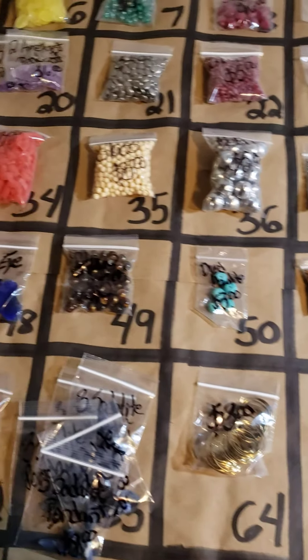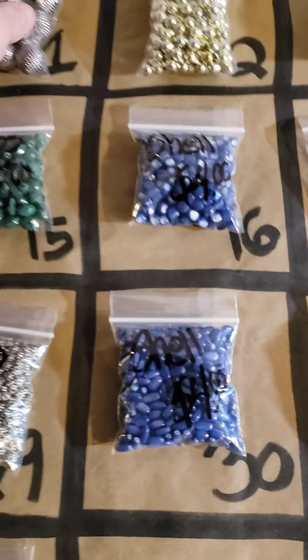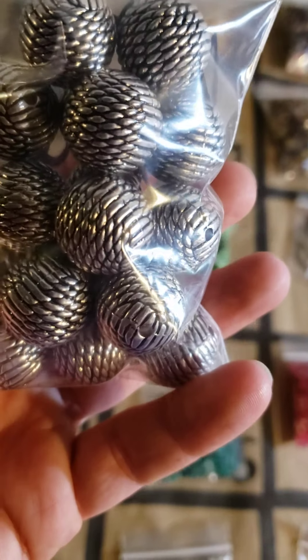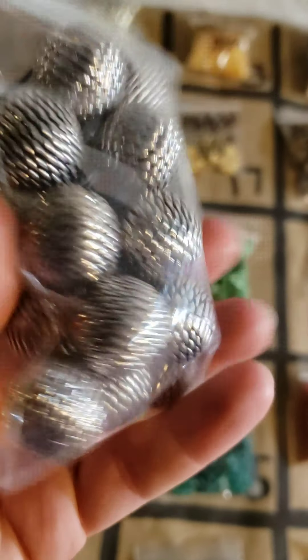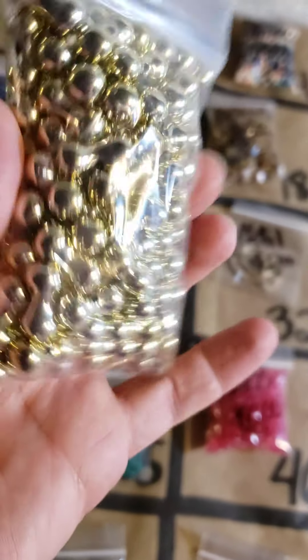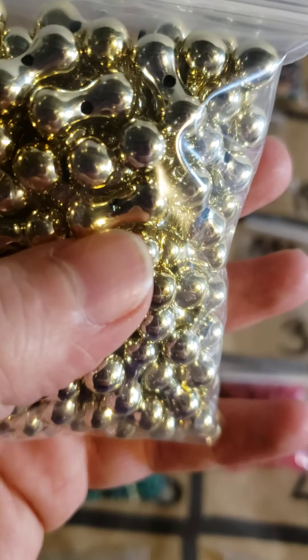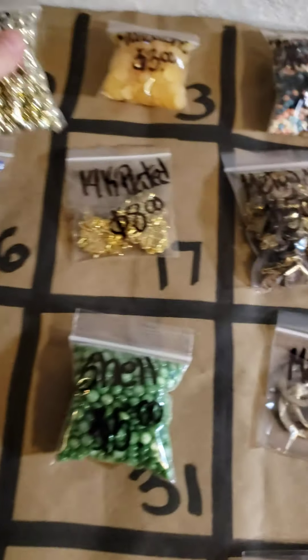Let's go through these very quickly. Number one: these are $4 beads, very pretty design. Number two: these are also $4 — I like the shape of these and you can see the hole right there in the middle. Number three: these flat backs are only $3.